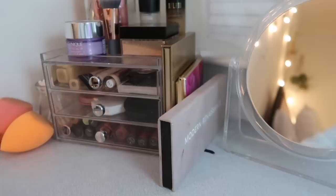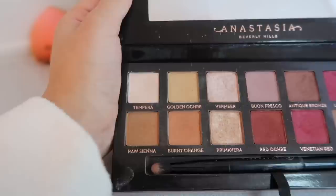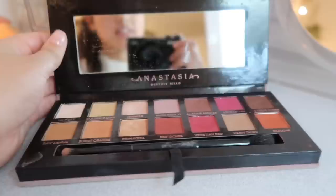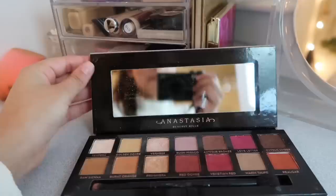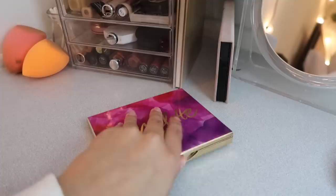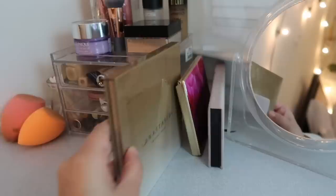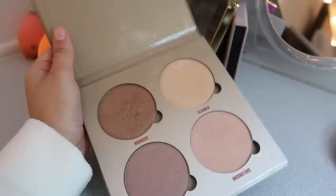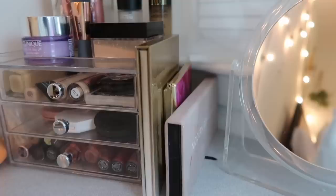My first palette is the Modern Renaissance — my holy grail. I've filmed pretty much every makeup look with this palette. I love the warm tones, the pinks, and the orange is one of my favorites. It also comes with a brush. Then I have the Tartlet and Bloom palette by Tarte — I love the neutral colors and the mirror. The last palette is the Anastasia Glow Kit, gifted by a friend. I'm always dipping into multiple shades.